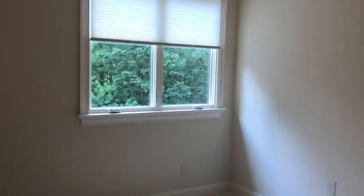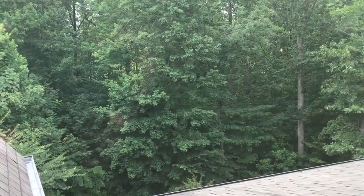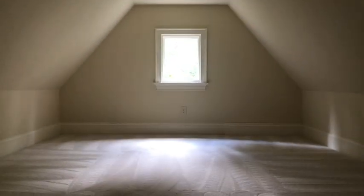Another bedroom here with nice views off the back of the house — trees. This is a cool feature: look at this closet, it's a walk-in, and it's got this awesome playroom attached. Can you imagine the kids putting a little ladder and stepping right up in here to their own cool bonus room? Got their own bath, tub — really nice features.